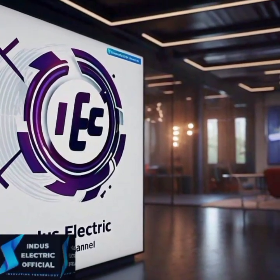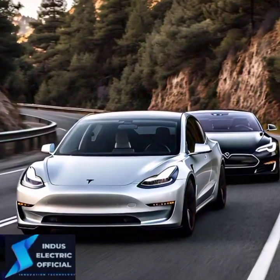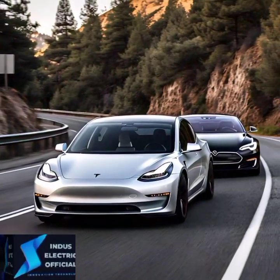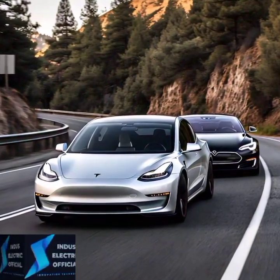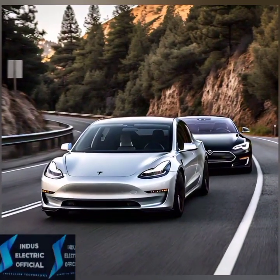Hello everyone, welcome to our channel Indus Lactic Official. Tesla is revolutionizing the world of electric cars, and today we are comparing two of its most iconic models: the Tesla Model 3 and the Tesla Model S.